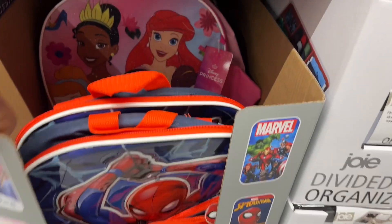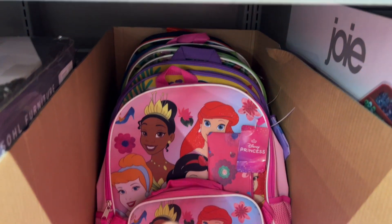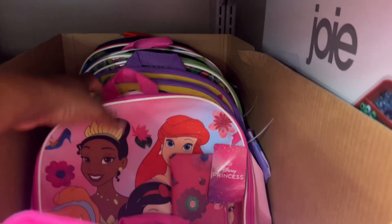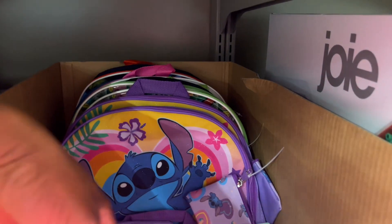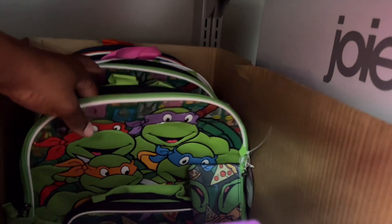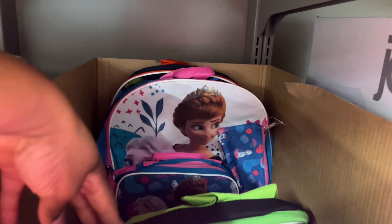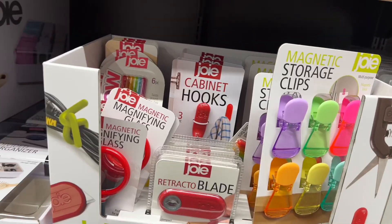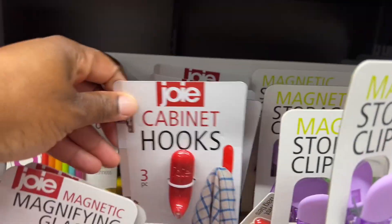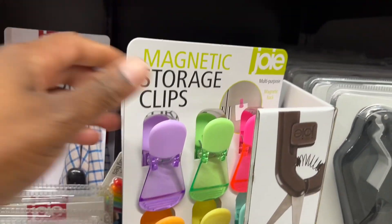Three-piece character backpack sets — we have little Spider-Man, princess, and hiding back here — Stitch, Ninja Turtles, and Frozen. See them everywhere!